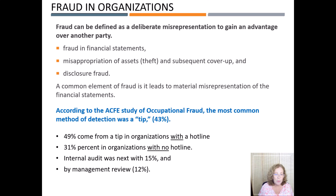In organizations with hotlines, 49% of fraud is detected from a tip, but it declines to 31% in organizations with no hotline. Internal audit was next with 15%, followed by management review at 12%. The external audit only detected fraud in 4% of cases. That means companies should not look to external auditors to detect fraud, but rather build and maintain strong internal controls and implement an effective audit committee.